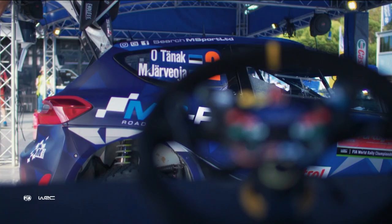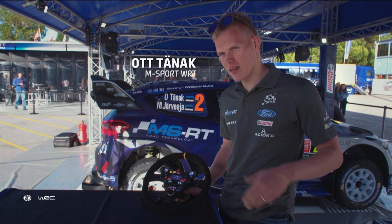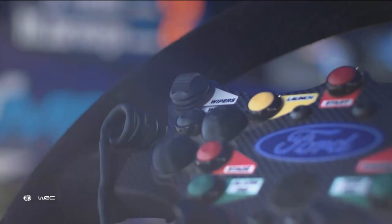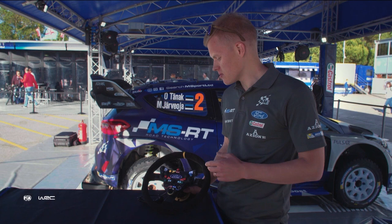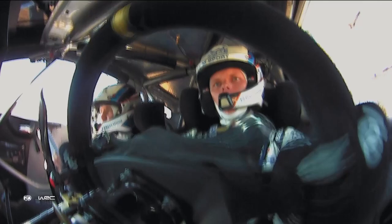On the new Fiesta ST road car there are a few functions on the steering wheel: phone, cruise control and radio. But obviously I have none of these. I have eight normal buttons, two rockers and three dials. For me the most important ones are on my left hand, because with the right hand I normally need to change gear or use the handbrake during the stage, but the left hand is always on the steering wheel.